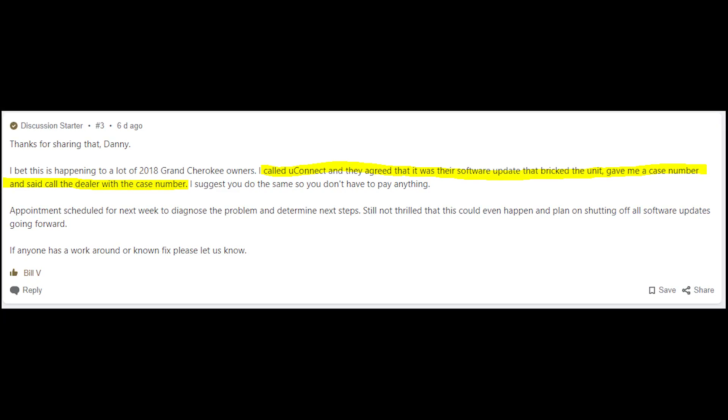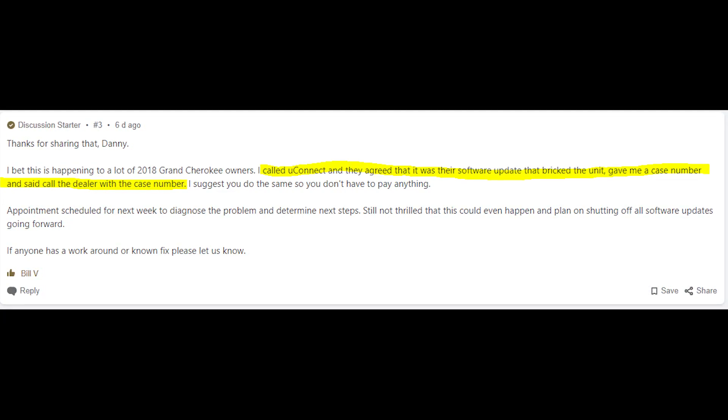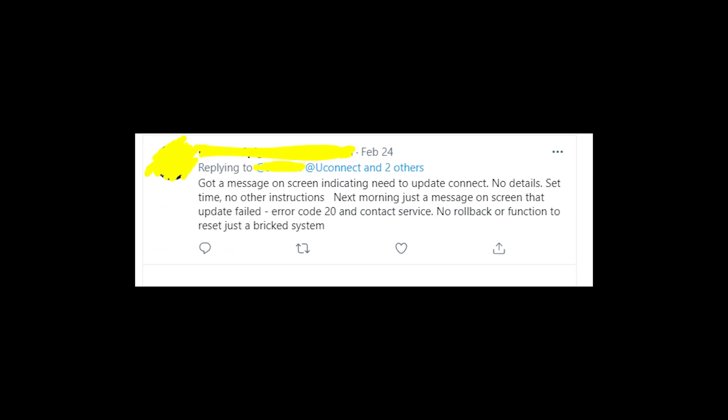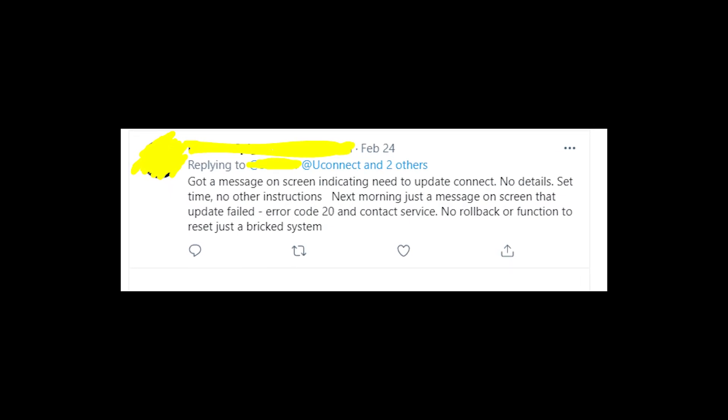And that's all you can do about this problem. You can't fix it by yourself because the problem is in the software, so the dealer should deal with it.